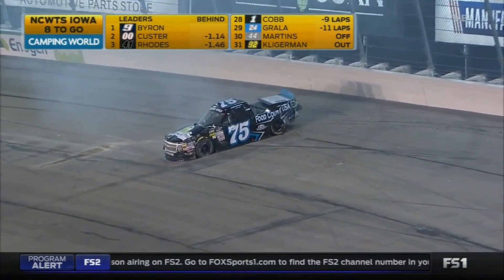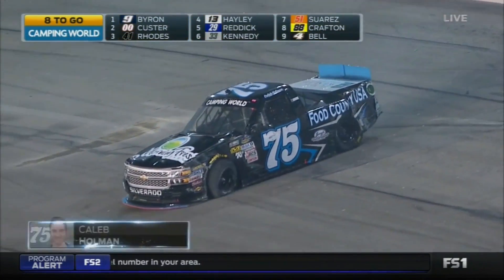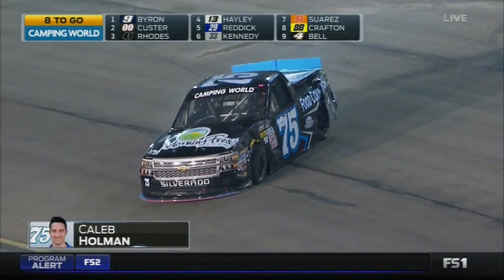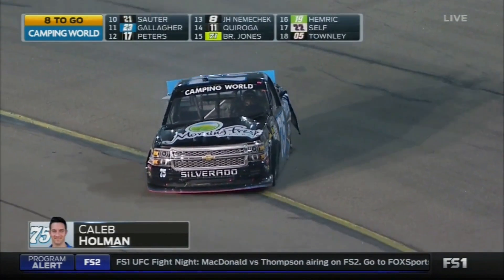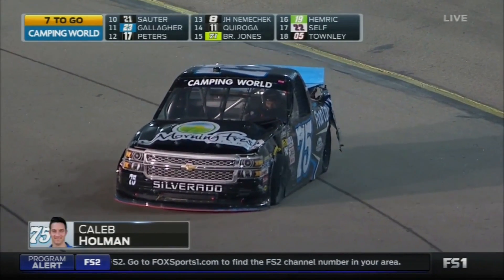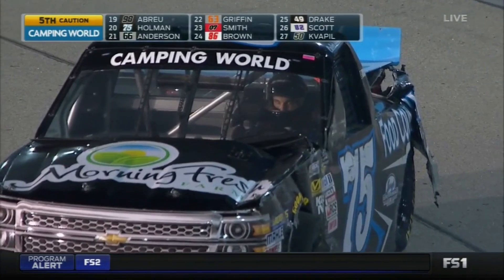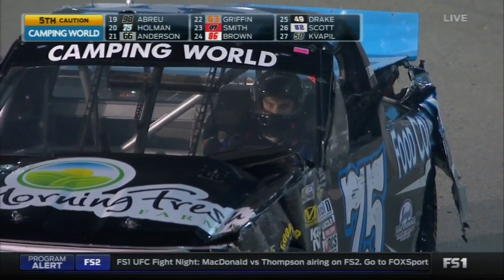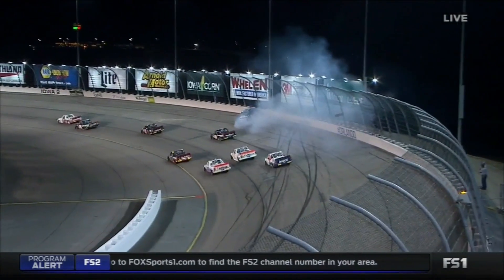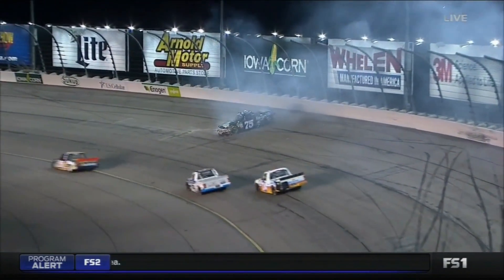Heavy damage for Caleb Holman in the 75 Food Country truck. We're gonna have another restart — I can't get any better than that. These kids are all teenagers racing at 160 miles an hour, side by side, sideways — what a great race. Caleb Holman pulls it down off the track. You have to believe the action had to pick up; we had contact just like we saw earlier.